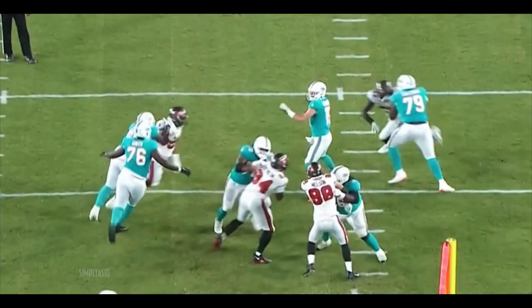He's going for the end zone — open — touchdown Dolphins! Lynn Bowden Jr.! He has got to be a stud for this football team.